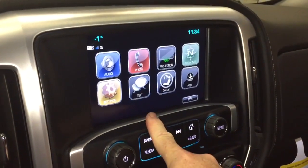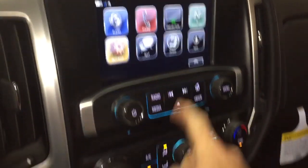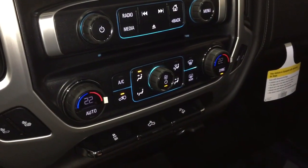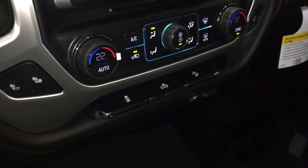You also have hands-free text, the full range of OnStar services including the Wi-Fi hotspot, and dual-zone climate control for heating and air conditioning. That gives you your AC button, fan speed control, and front and rear defrosters.